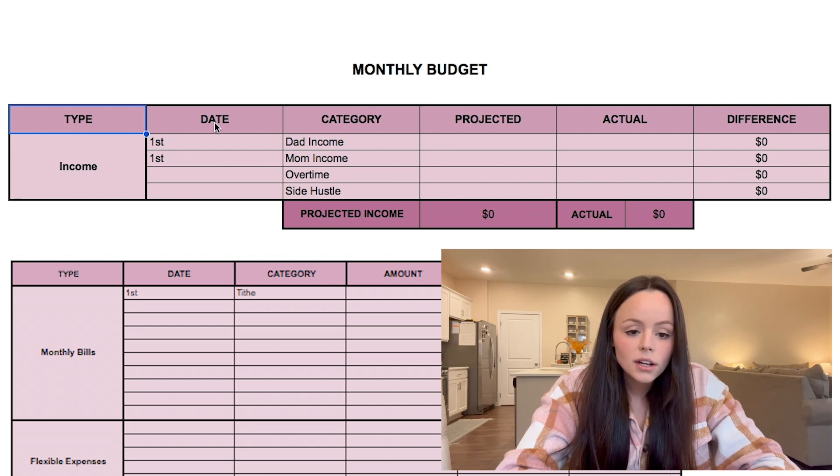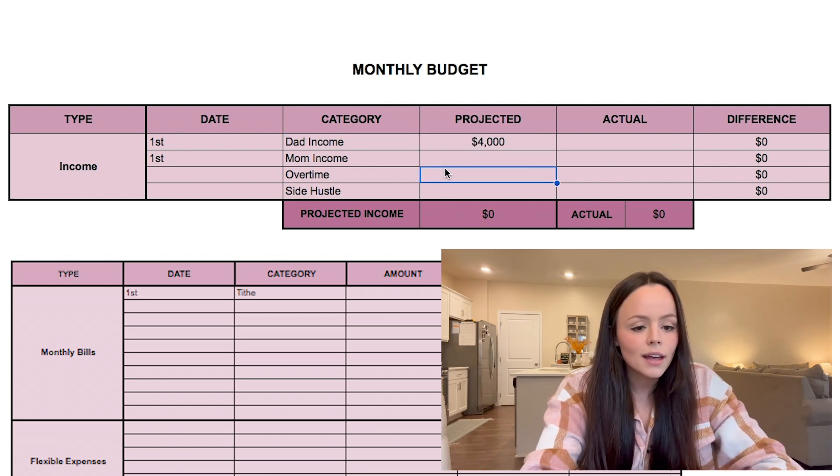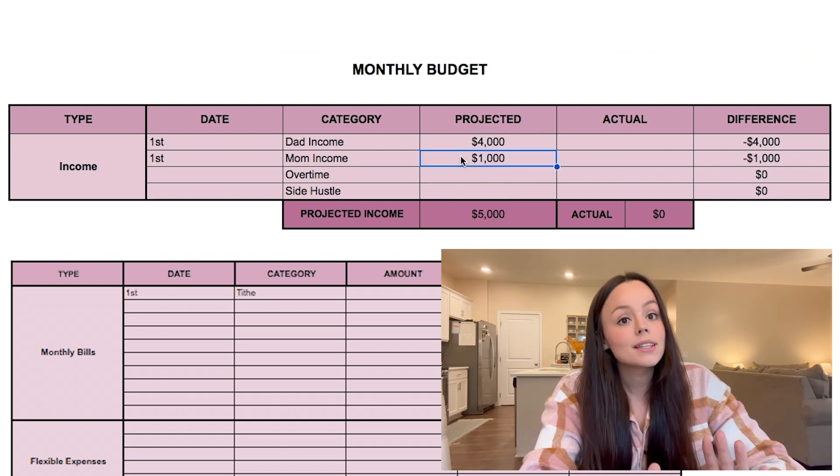We have the date here — they both get paid on the first, which makes things super easy. Dad's income is $4,000 a month. Mom works part-time and runs an in-home daycare so she can stay home with her kids, and she makes $1,000 a month.